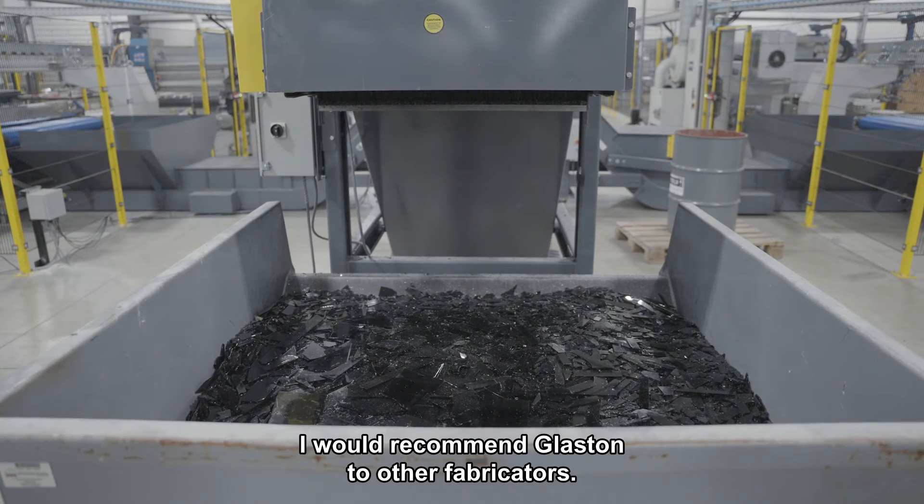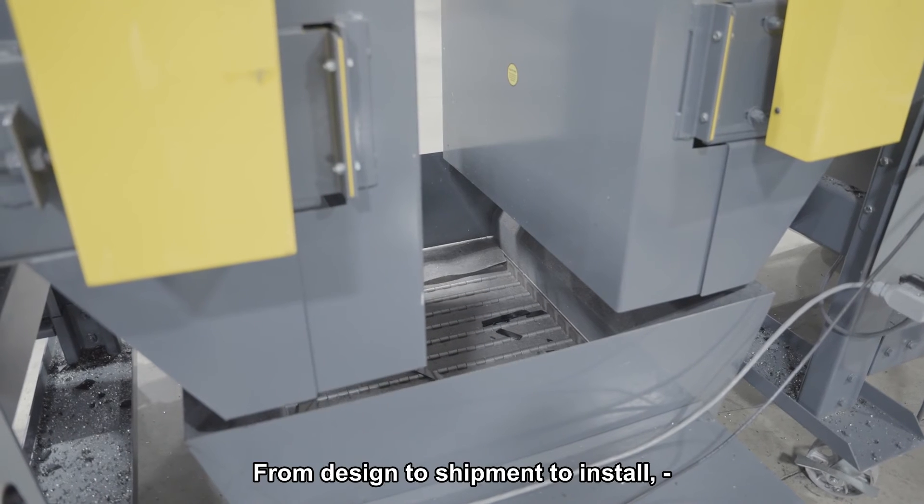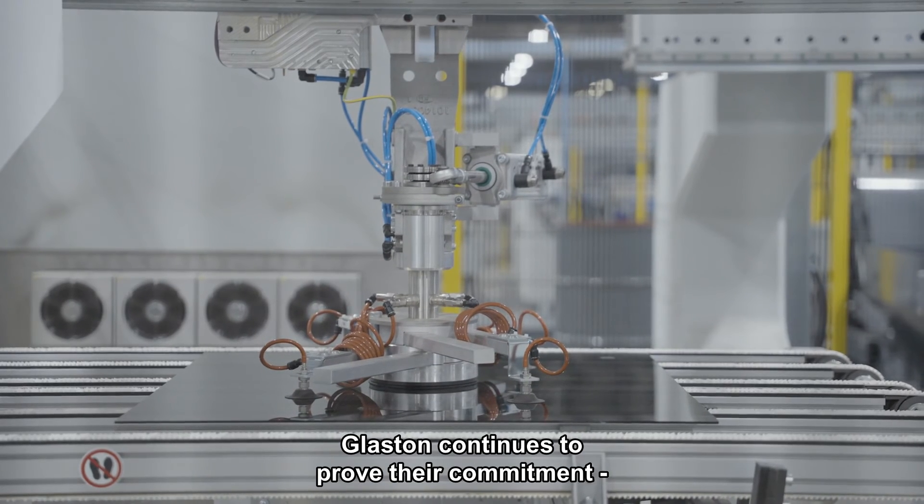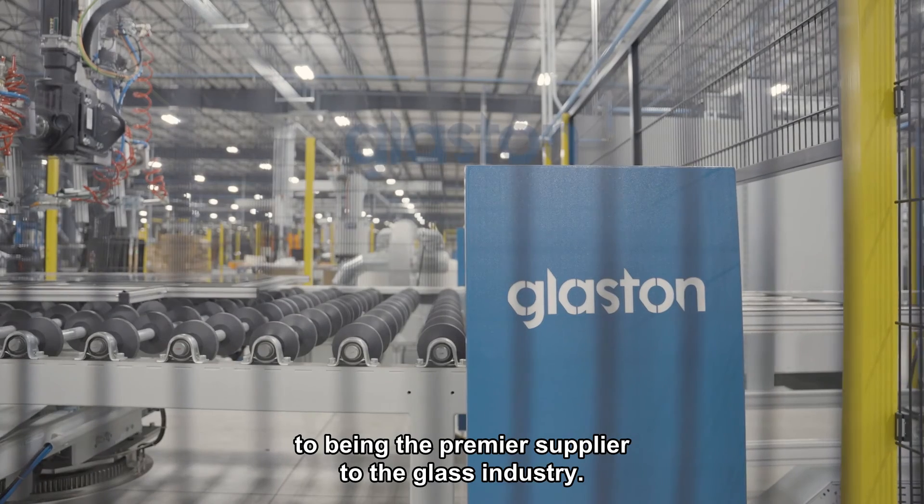I would recommend Glaston to other fabricators. From design to shipment to install, Glaston continues to prove their commitment to being the premier supplier to the glass industry.